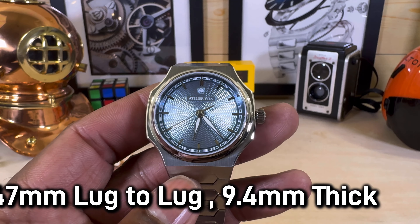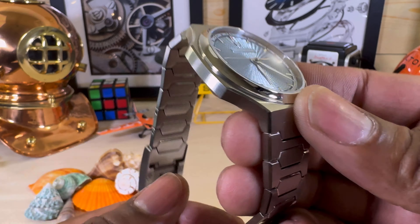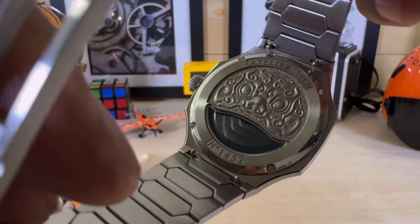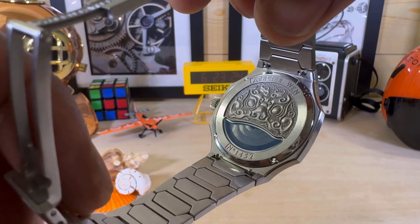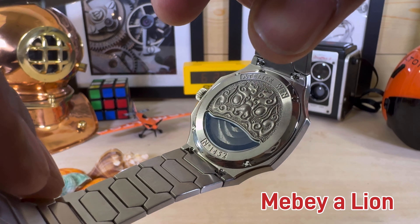It has 100 meters of water resistance. You have a screw-down crown and also this beautiful caseback that depicts a stone or iron dragon. I really like that.